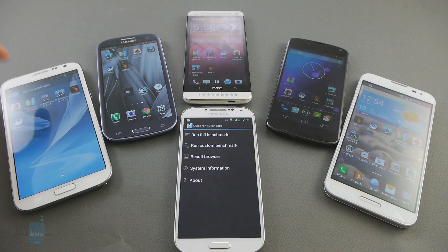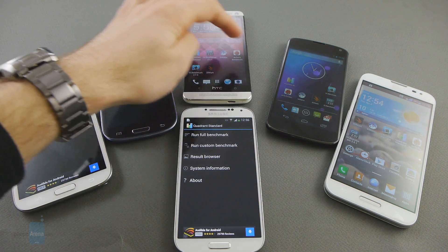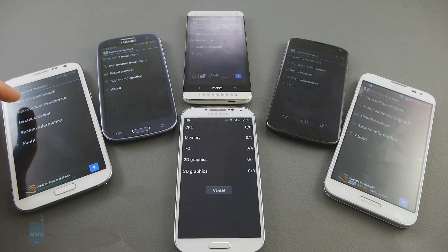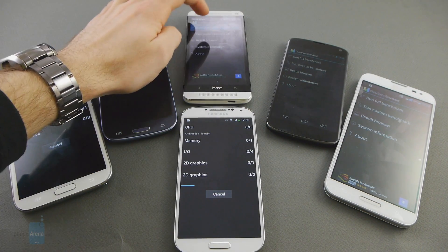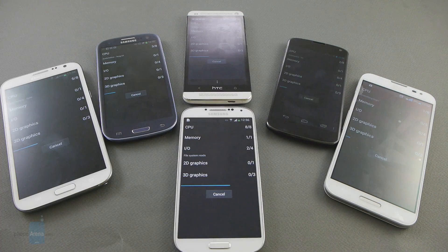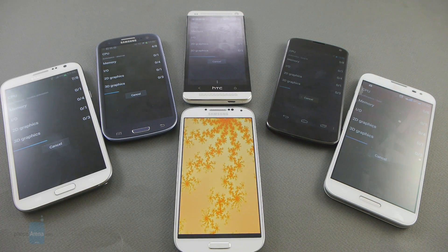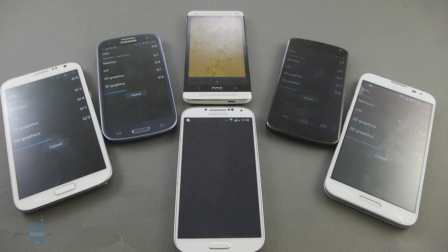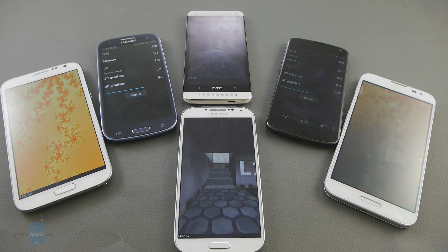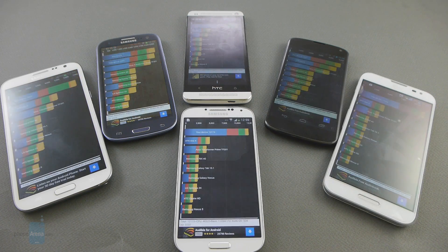So first things first, we'll just launch Quadrant Standard, the go-to benchmark application, and we're gonna run the full test and see how these amazing smartphones are going to perform. Of course, we won't make you watch all of this, so I'll just stop the video right now and resume when we have the results.